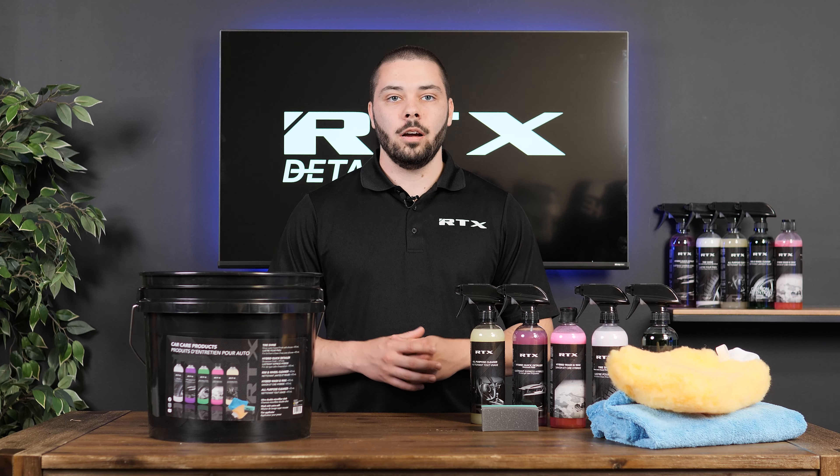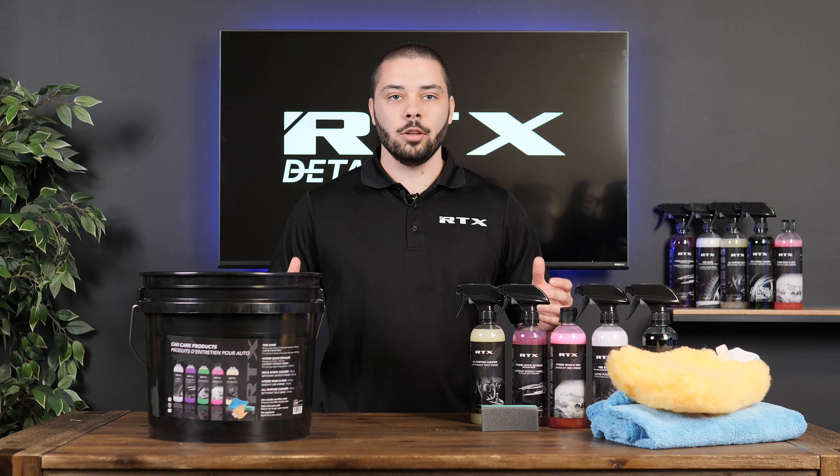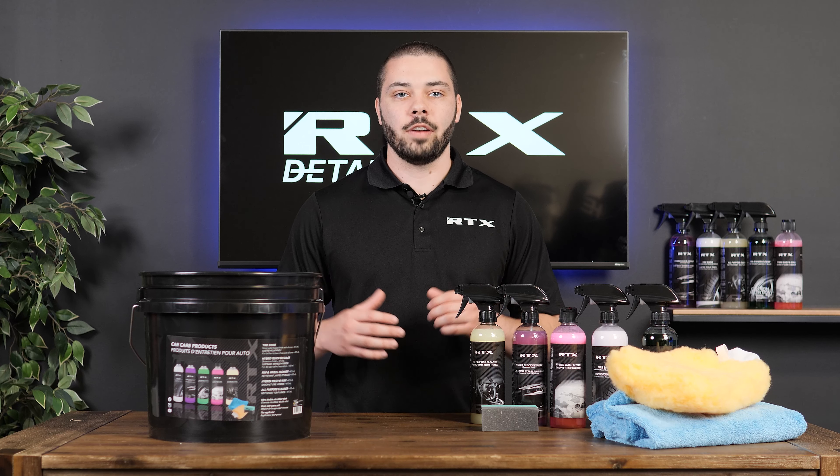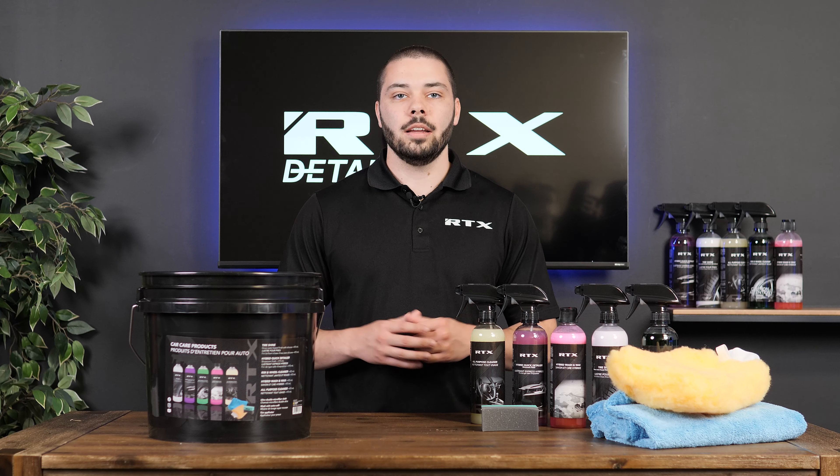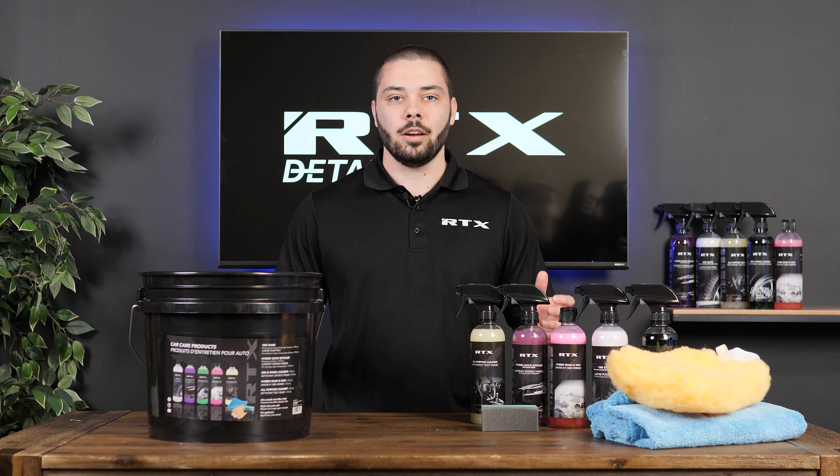In addition to that, we have the Hybrid Quick Detailer, offering a unique combination of Carnauba wax, PTFE, and natural surfactants. This product allows you to clean your car without any water and can even minimize certain paint defects on your vehicle.